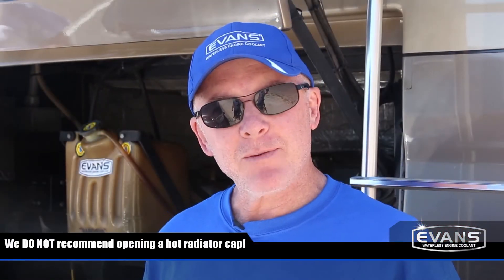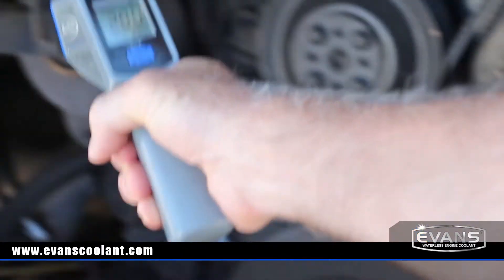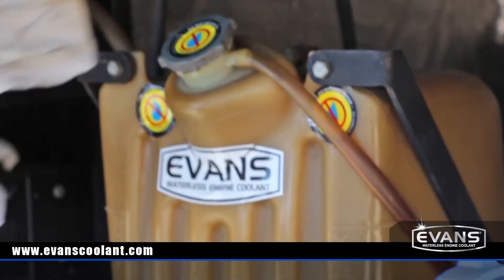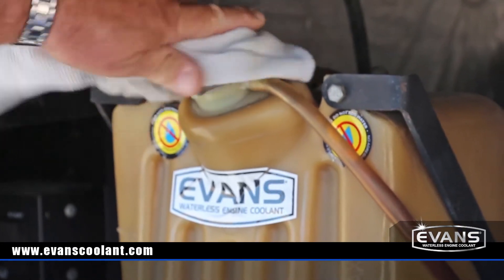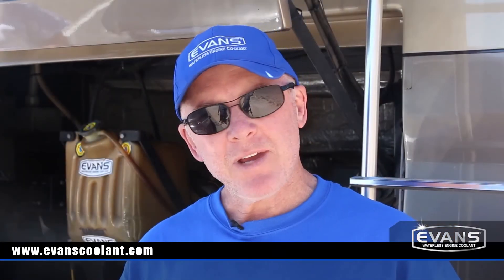To demonstrate how Evans' high boiling point avoids vapor and pressure, we're going to pop the radiator cap of the motorhome now that we've just driven up one of the steepest grades in Death Valley. Opening up a radiator cap can be dangerous and we do not recommend doing this at home. As you can see it's hot, but we can still open the radiator cap without losing any coolant. Evans remains a liquid and continues to do its job of pulling heat away from the engine well past the point where water-based coolants will boil.